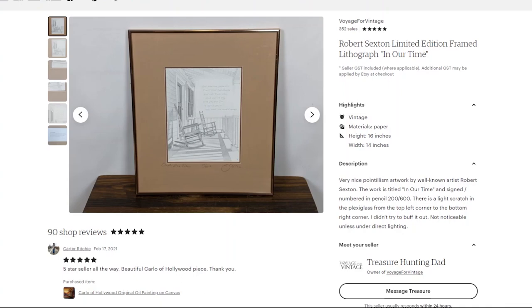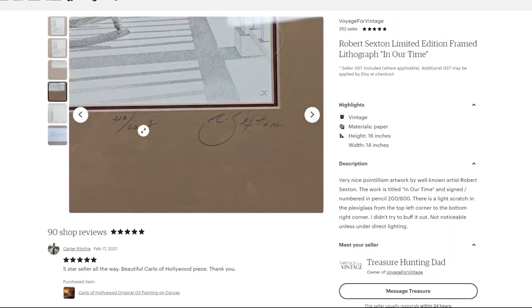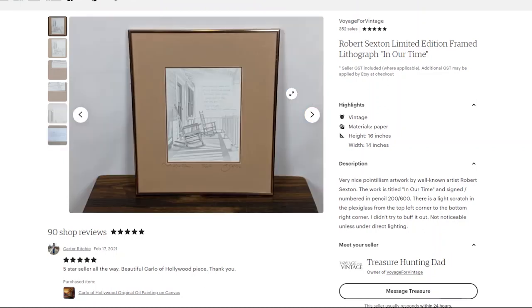My next find is by Robert Sexton — a limited edition lithograph. He was very good at pointillism, and you can tell by the little dots: the closer the dots get, the darker the image. It's titled 'In Our Time,' numbered 210 out of 600, and signed 'R. Sexton' in the matting. On the back was a quote and the title along with the artist. Anytime you see information on the back of artwork — a biography or certificate of authenticity — it's worth searching while you're in the store. I believe I got this for three or four dollars at a Goodwill.